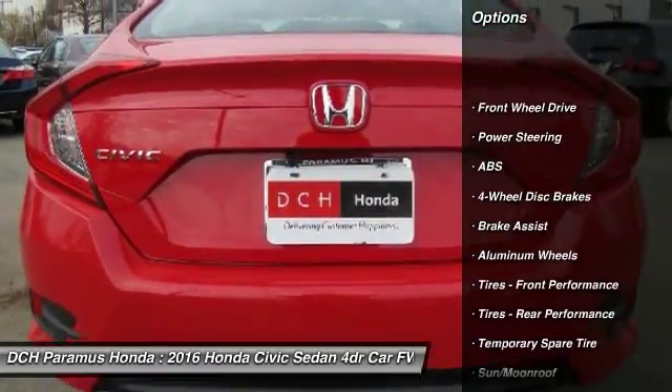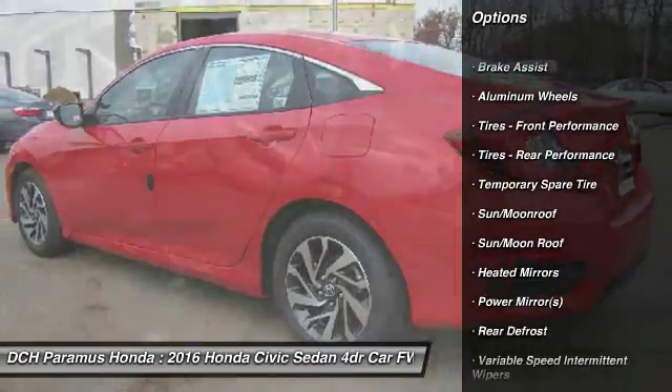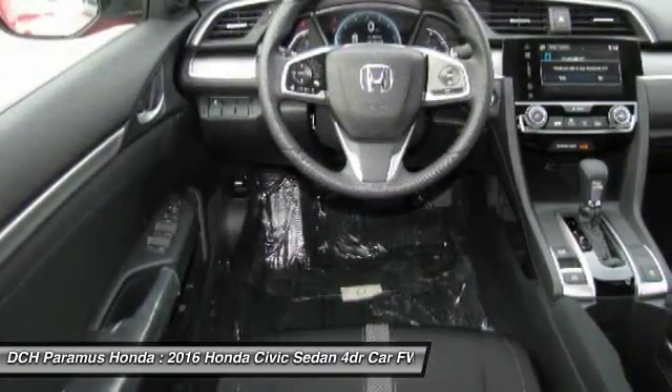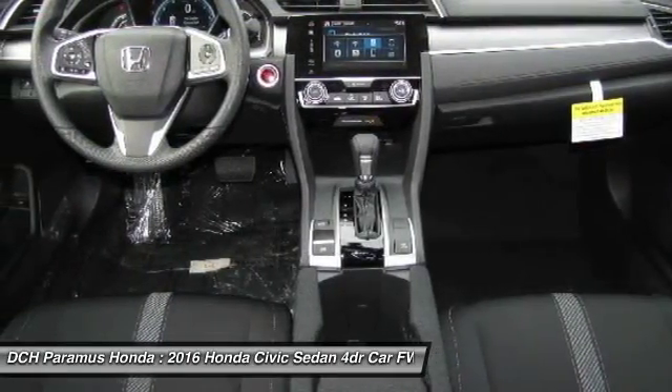Keyless entry. Remote engine start. Steering wheel audio controls. Stability control. Anti-lock braking system. Traction control. Moon roof. Bluetooth. Power steering. Adjustable steering wheel.